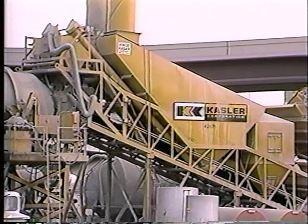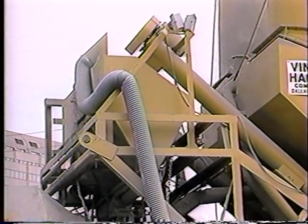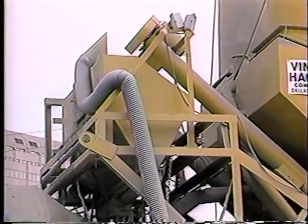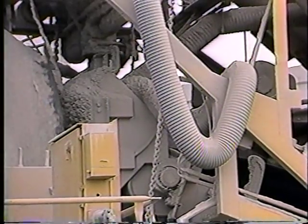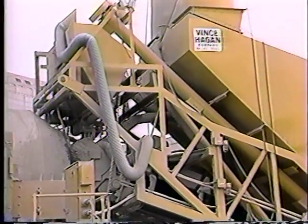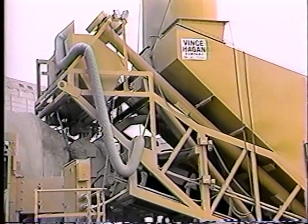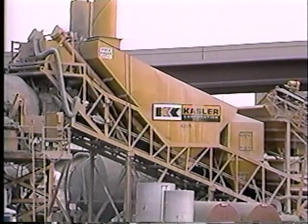Dual variable-pitch screw feeders transfer bulk cement from a cement storage bin into the weigh hopper. This hopper is also suspended from a heavy-duty scale assembly. A common feed chute discharges both cement and aggregate into the plant mixer, further pre-blending the dry materials. To meet federal EPA and state ecology laws, a bag house for collecting mixer dust can be furnished.